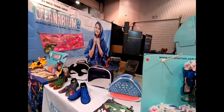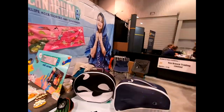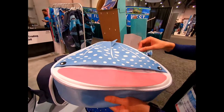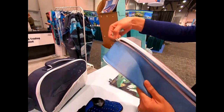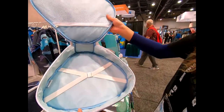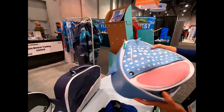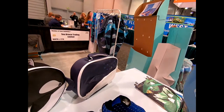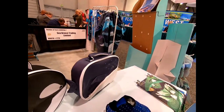They also have some animal-themed bags the kids would love — these are regulator bags. Look at that — that's where you put your regulator. There's a whale shark design, a killer whale, and a humpback whale.